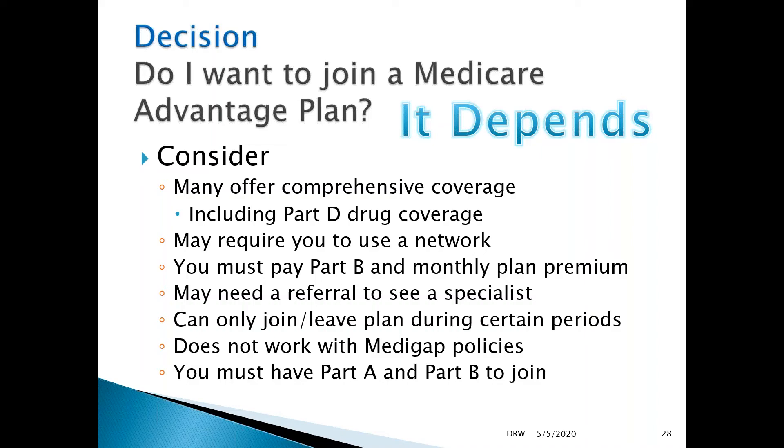Medicare Advantage plans generally require you to use a network — either PPO or HMO. You have to make sure your providers are in that network, especially if you need specialty care. You still have to pay the Part B premium and the monthly plan premium, and you can only leave the plan during certain periods. Medigap policies don't apply with Medicare Advantage since you don't need supplemental coverage. You do need Part A and Part B to join, as they cover those benefits.